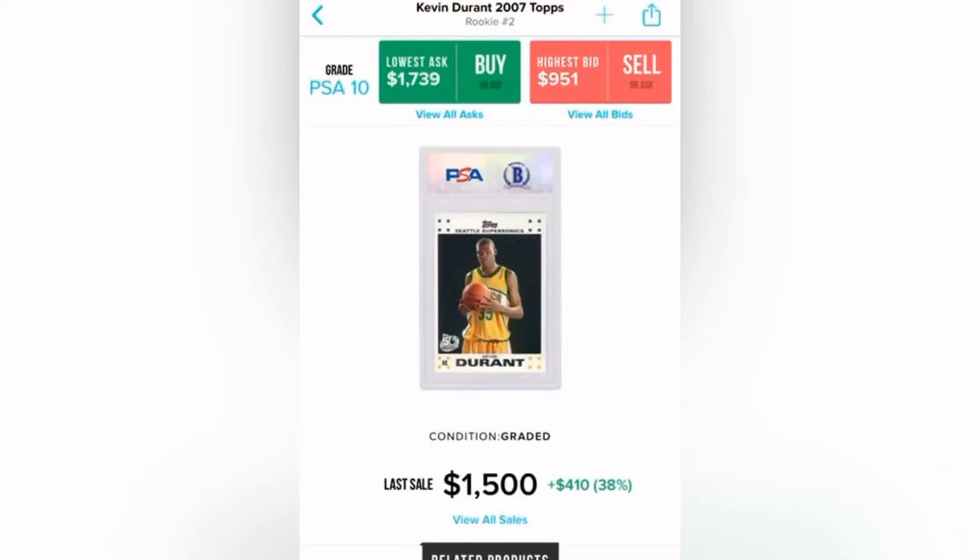Hey guys, it's Josh. What's up Flippin Nation? Got another video here on basketball cards that I'm investing in. I think this one's a killer. Go ahead and check it out — like, comment, subscribe, let me know what you think. I do have a new light as well, right here. Does it look good, does it look bad? Let me know, and we'll get right into it. Let's make some money.